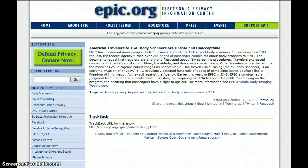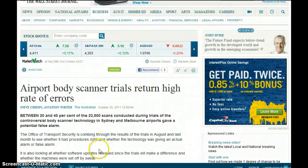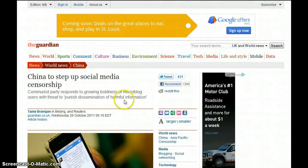American travelers to TSA — this is EPIC, the Electronic Privacy Information Center, uncovered more complaints from travelers about TSA airport body scanners. The documents reveal that travelers are angry and frustrated about TSA screening procedures, express concerns about radiation risk to children, the elderly, and those with special needs. Airport body scanner trials return a high rate of error, so they're not even accurate.